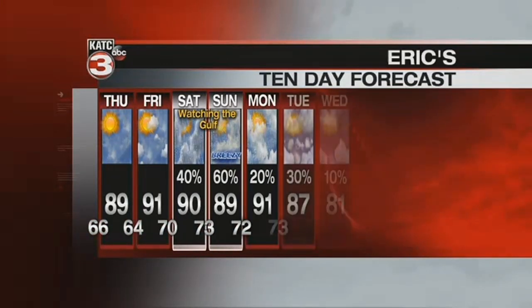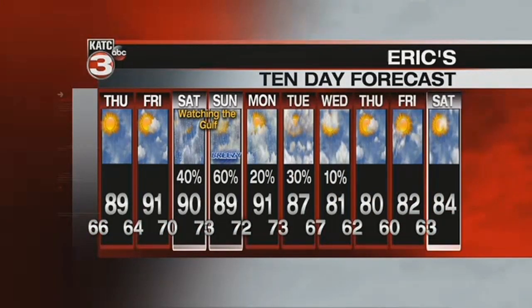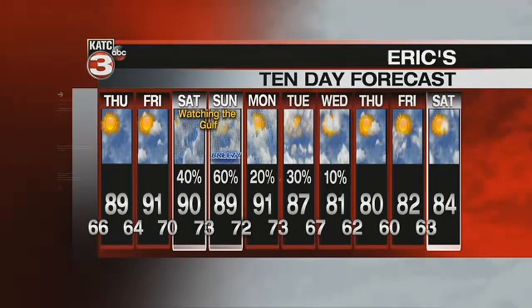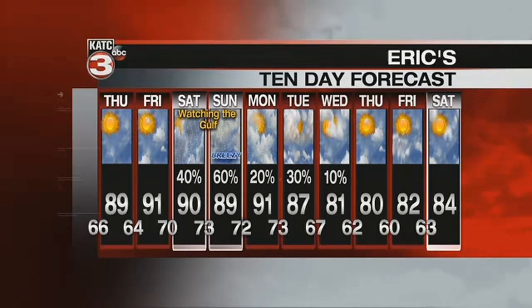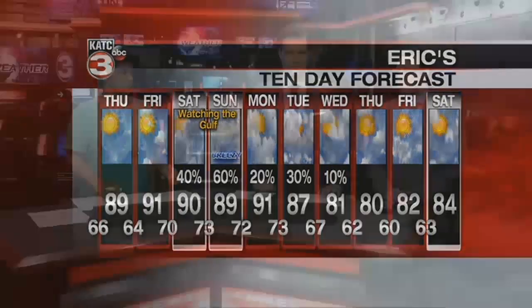Staying dry on Friday, but as that system gets into the Gulf of Mexico it could send us some moisture — 40 to 60% chance of showers Saturday and Sunday. Staying warm even into Monday around 91 degrees with a slight chance for rain. A front moves through on Tuesday, and that brings us the first wave of fall-like air by the middle and end of next week, with highs in the low 80s and lows dropping into the low 60s. Looking forward to that — I wore my sweater tie and the cool front is on the way.